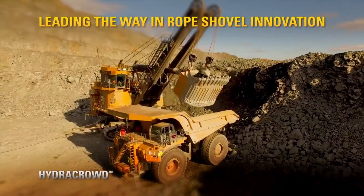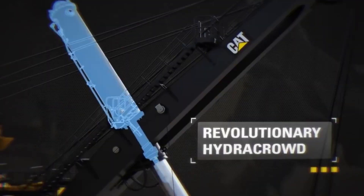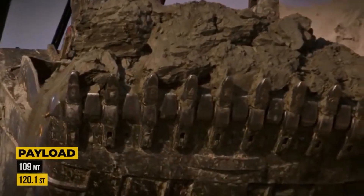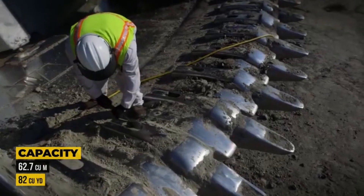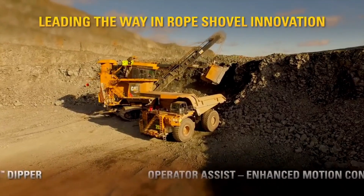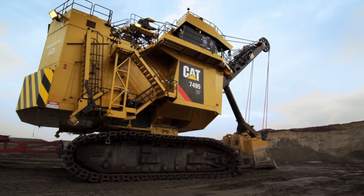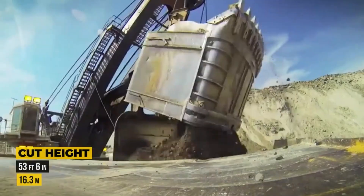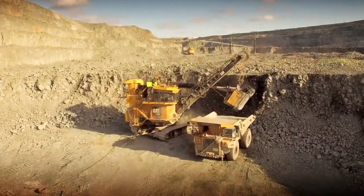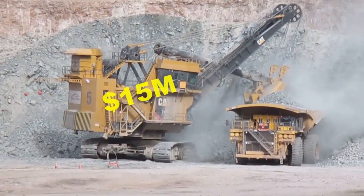With a dipper payload of 109 tons and a capacity of 62.7 cubic meters, or 82 cubic yards, this machine is engineered to handle massive workloads with ease. Its dumping height reaches nearly 29 feet, and the maximum cutting height towers at over 53 feet, making it one of the largest and most capable electric rope shovels in the industry. The advanced control systems offer operators precision handling and greater control over performance, while its heavy-duty construction ensures durability under extreme conditions. At over $15 million per unit, this machine is a serious investment, but one that pays off with unmatched productivity and long-term operational value.